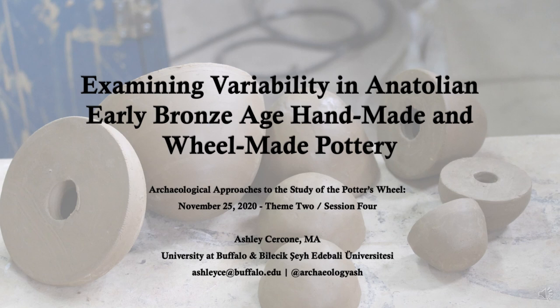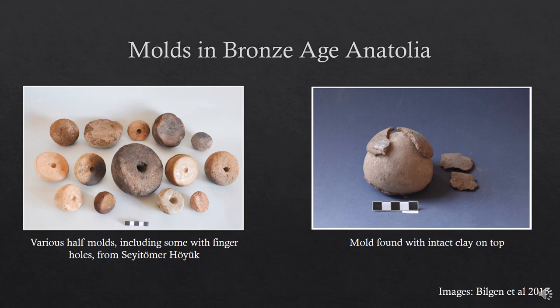Today I would like to talk to you about two experimental archaeology studies that I completed utilizing ceramic making technology that was used in early Bronze Age Anatolia. Using this data, I will go into further detail about geometric morphometrics and what the data from this experimental archaeological study tells us about potting technologies in the early Bronze Age, as well as the transition from one technology to the other.